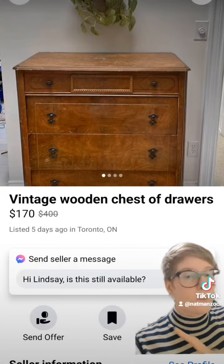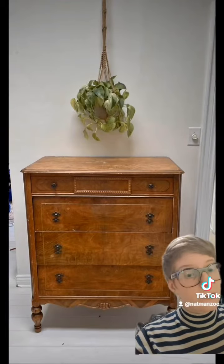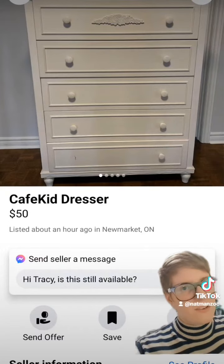A good chest of drawers is necessary. This one is 170 bucks and it's absolutely stunning. Here's a better look at some of the details. I also had this white one in there as a maybe, just because it was a little bit cheaper.